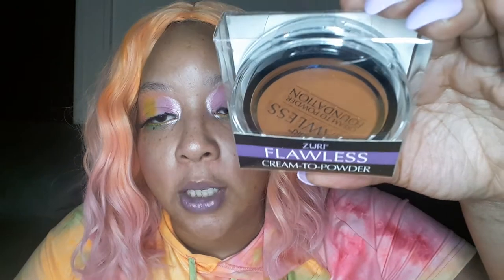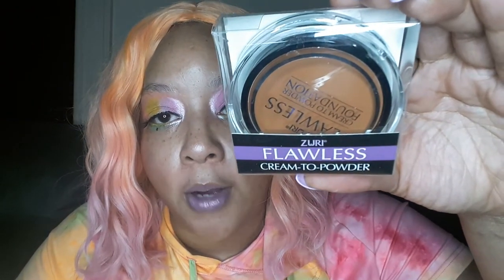So let's reach up in here. First thing I'm grabbing is a makeup product by Zuri — this is the Flawless Cream 2 Powder Foundation. Now I know this is not my shade, but I got this for a cream contour. I wanted to test out that technology, to see how long it takes to dry down and see if it's a nice little bronzing color for me.